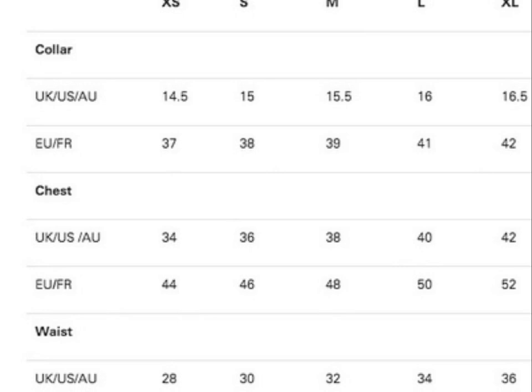If it's a large shirt, then the collar will be 16 in UK and 41 in Europe. As for the chest, 40 in UK and 50 in Europe. As for the waist, 34 in UK and 50 in Europe.